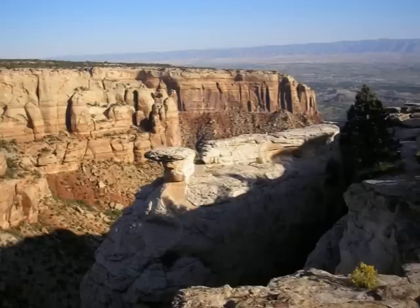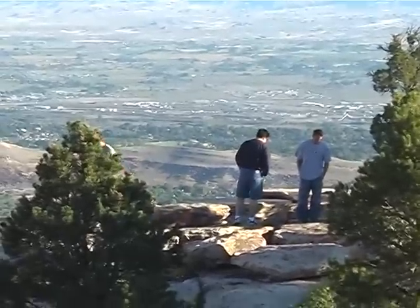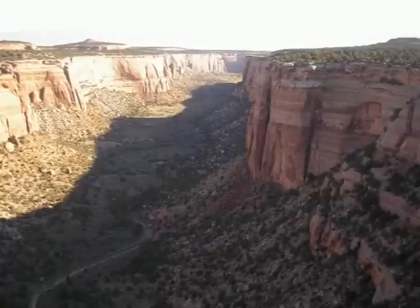To the southwest of Grand Junction is Colorado National Monument — 32 square miles of sandstone carved by the elements over the centuries. The silence here is broken only by the many birds, deer, and mountain lions who call this place home.